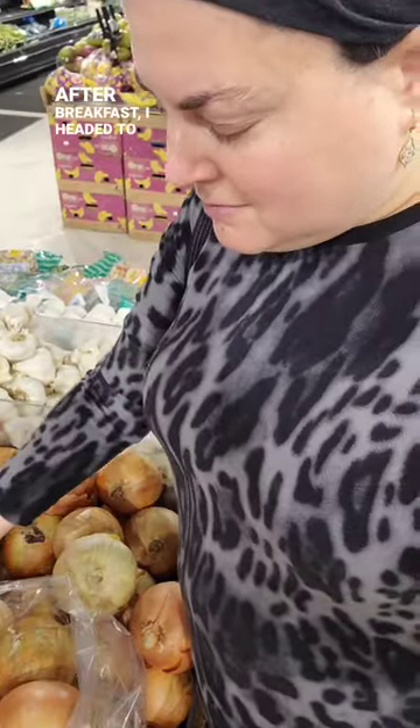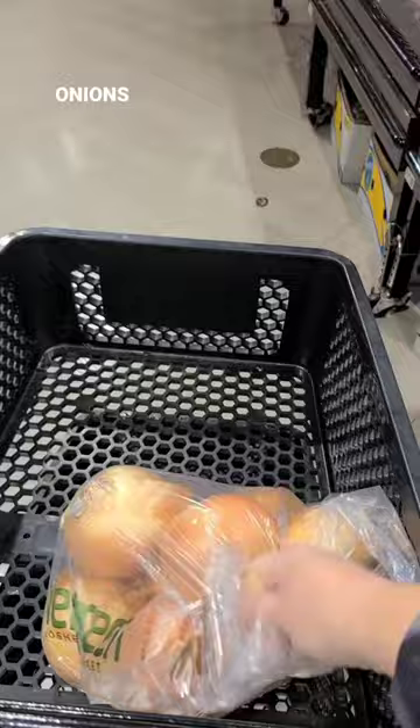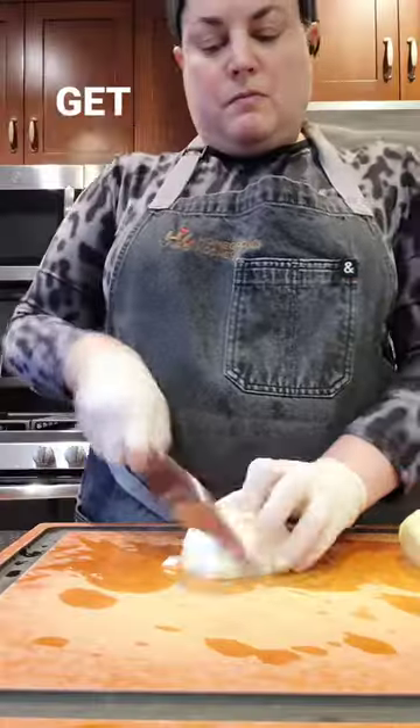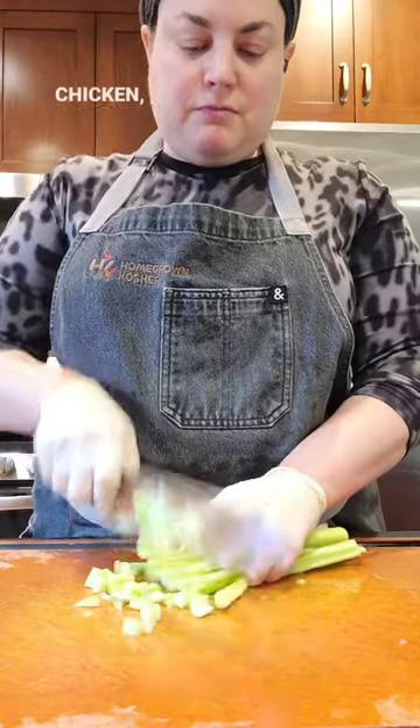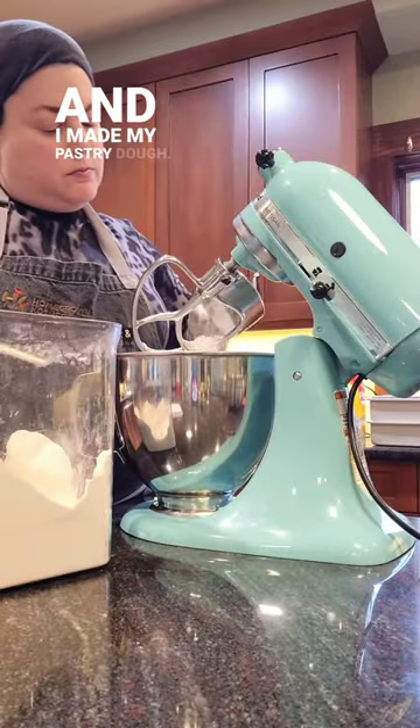After breakfast, I headed to the supermarket because I was out of onions, then back to the kitchen to get started on dinner. I'm making chicken pot pies, so baking some chicken, more vegetable chopping, and I made my pastry dough.